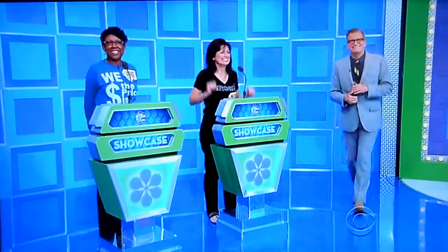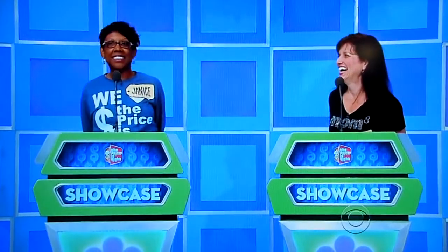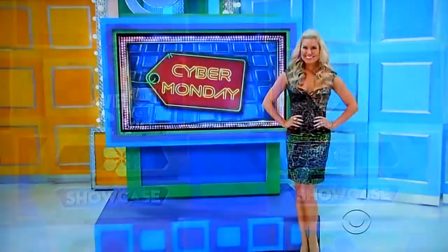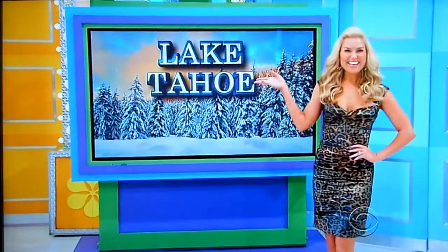Guys, nice to have you in the showcase, the both of you. Here comes the first one. Take it away, George. Hey, Mitzi and Janice. After a busy day of online shopping, you probably want some fresh air, right? Which is why we're sending you to a land of beautiful pine trees and powdery snow in Lake Tahoe.